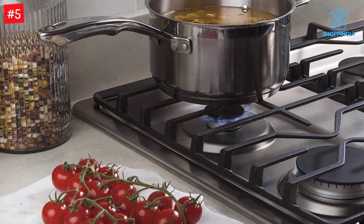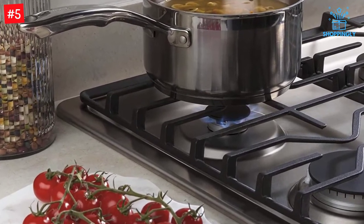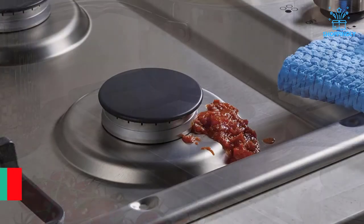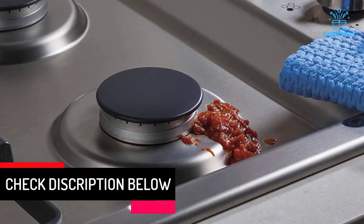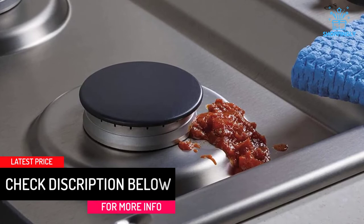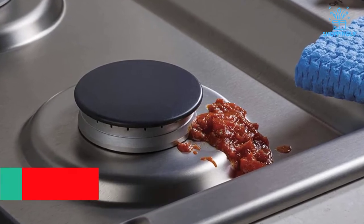The continuous grates eliminate grate seams to provide enhanced safety and seamless edge-to-edge cleaning, while sealed points ensure no blowback or flare-up when food spills. With GE's innovative design, you'll have a safer kitchen with cleaner surfaces in less time.